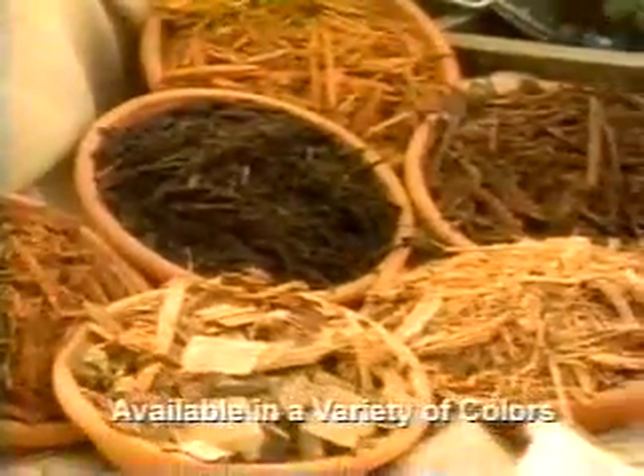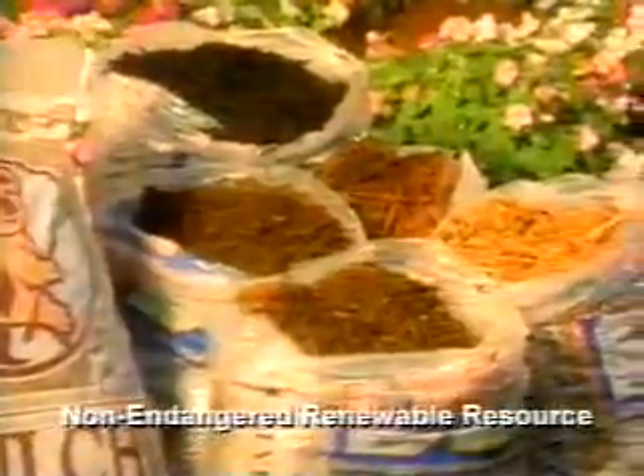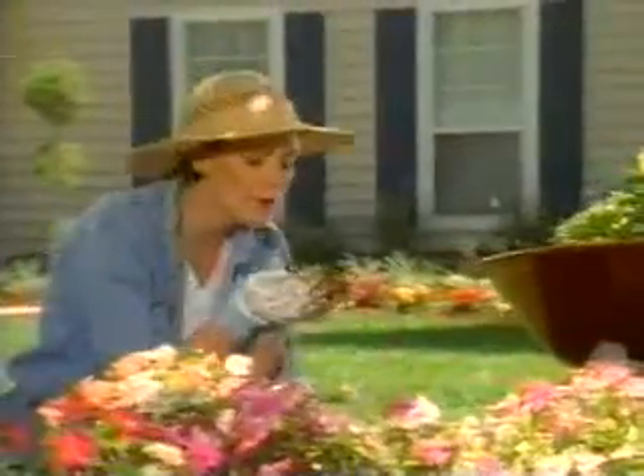Grade A eucalyptus mulch from Action Mulch is farm-raised to last longer than other mulches, and has high nutritional value for your soil. Not to mention the beautifying and therapeutic aroma of fresh eucalyptus.